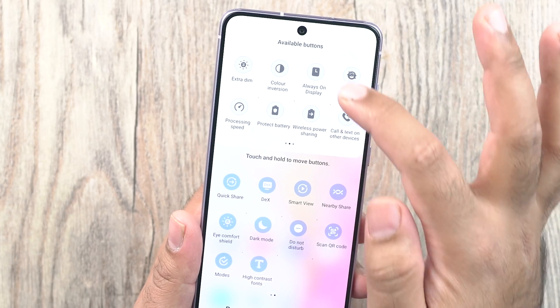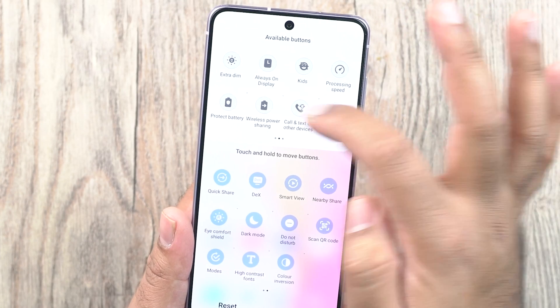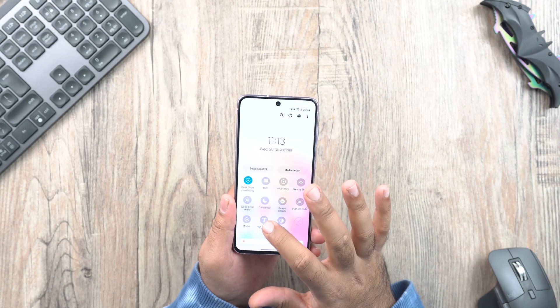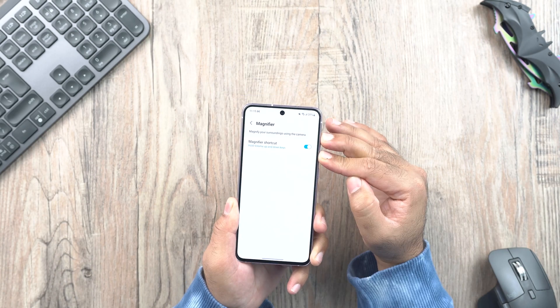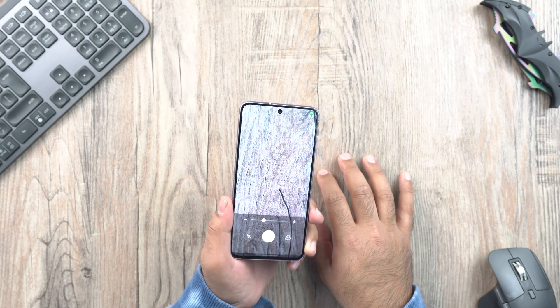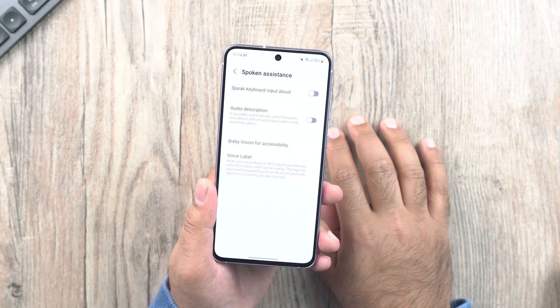The accessibility features have been enhanced too. You will find new accessibility toggles including high contrast fonts, color invariant, and more. The Magnifier is now easier to access, there is more spoken assistance, you can edit the accessibility button, and there are new actions for the corner actions.